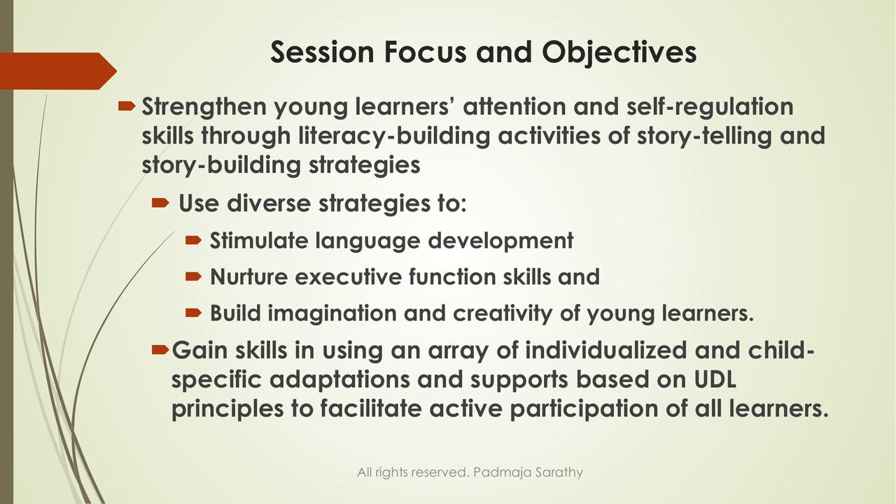I will share how to make some simple adaptations — not going deep into assistive technology, but simple adaptations so that all children are engaged, all children have a role to play, and children with special needs, significant disabilities, and children without any special needs can all actively engage and respond to the storytelling.